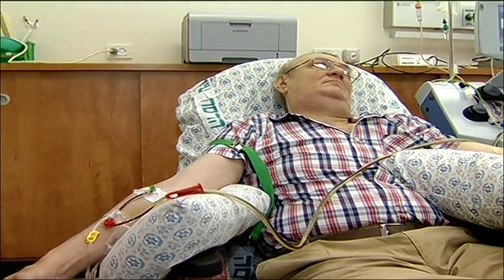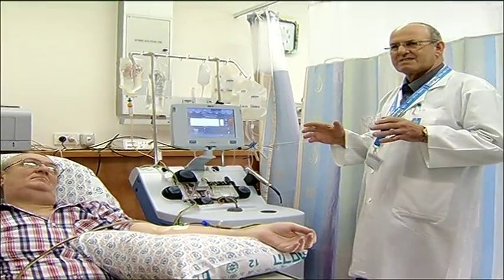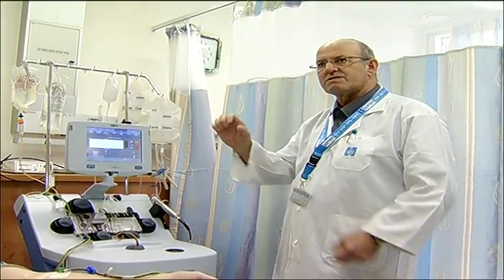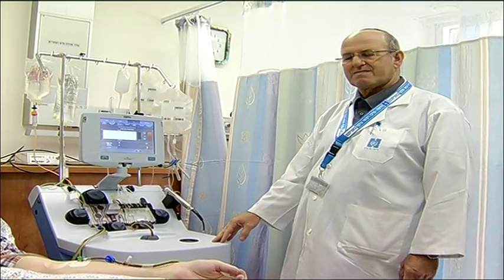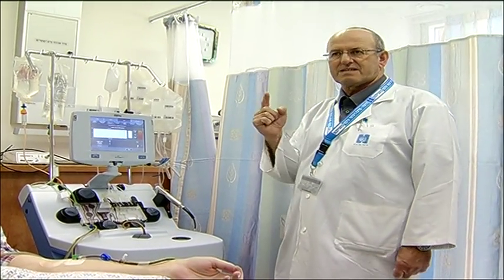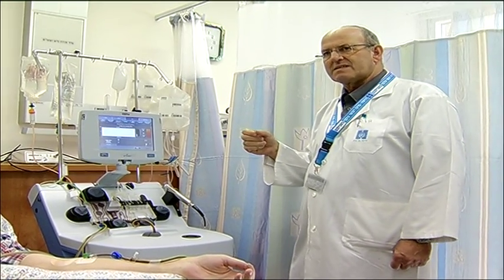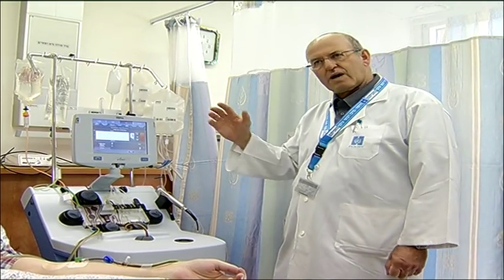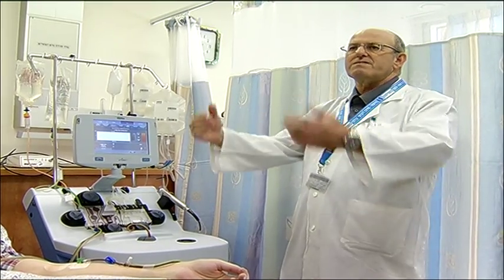The whole procedure takes time because the number of cells in the blood is very low. Even after preparation with Neupogen, a growth factor used to push stem cells from the bone marrow into the blood, still only 1% of the cells circulating in his blood are stem cells. So in order to collect an effective amount, it takes a long time — about 3 to 4 hours. At the end we will do the quality test and then go on to the next step.